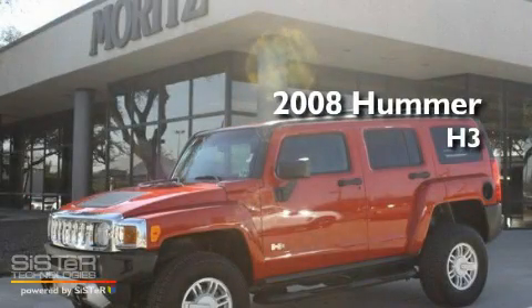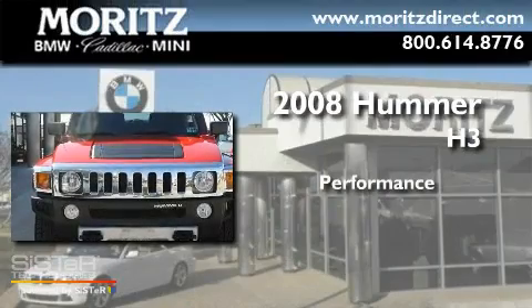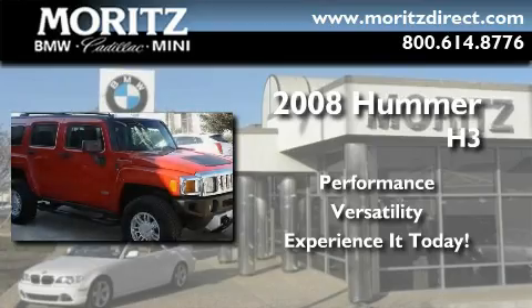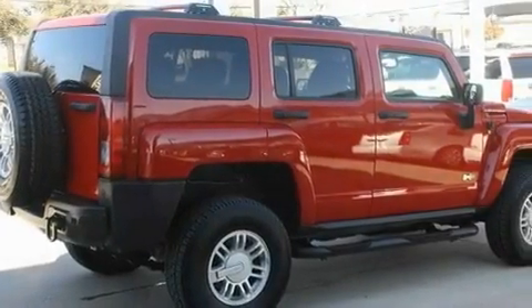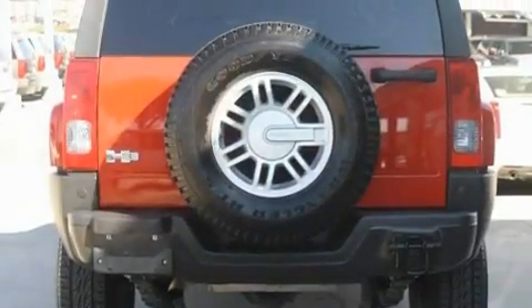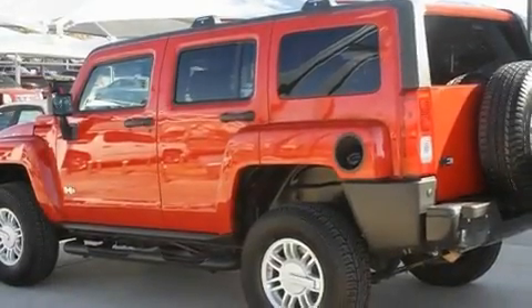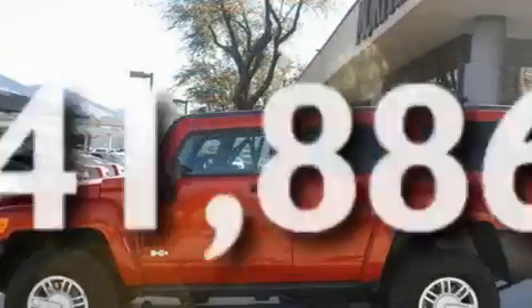This is a 2008 Hummer H3. Its top features include dual power seats, cruise control, a keyless entry system, XM satellite radio, skid plates, fog lamps, tinted glass, a low tire pressure indicator, traction control and stability control systems, and this vehicle has less than 42,000 miles.